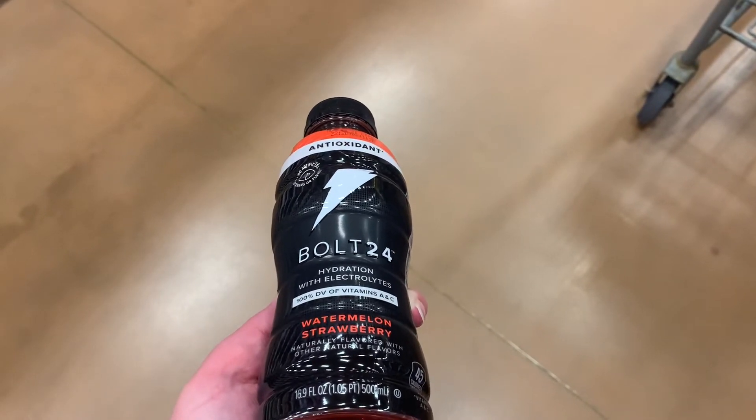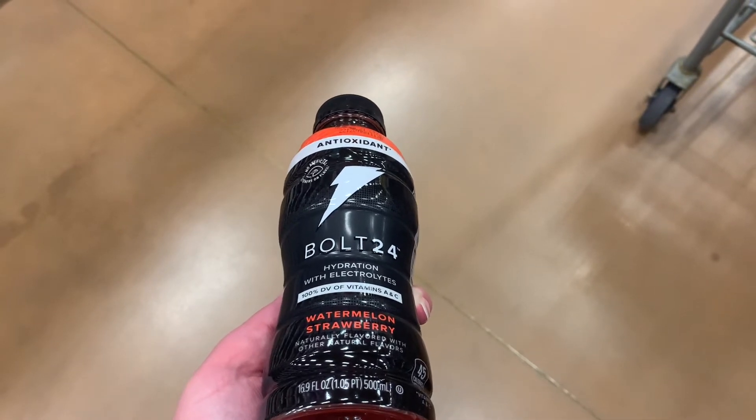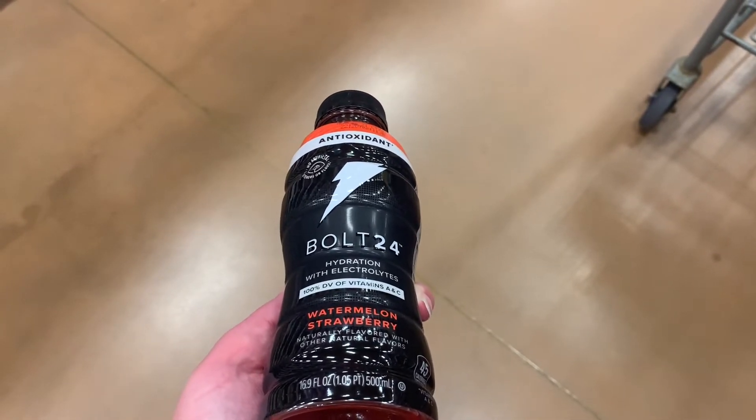They do have this — it's Gatorade Bolt. It's free on the app. All you have to do is download it and it's free. You don't have to purchase one or anything, it's just totally free.